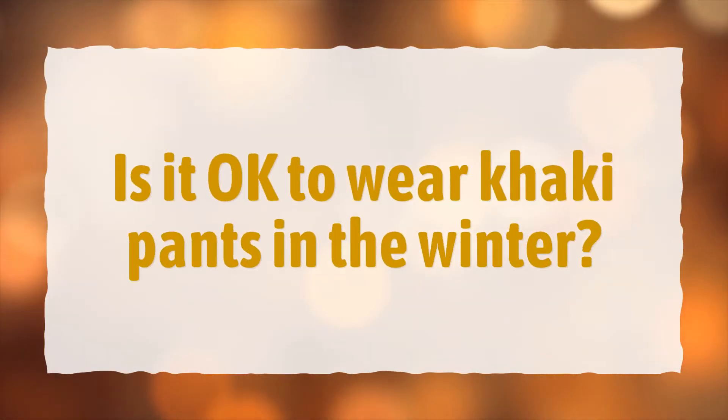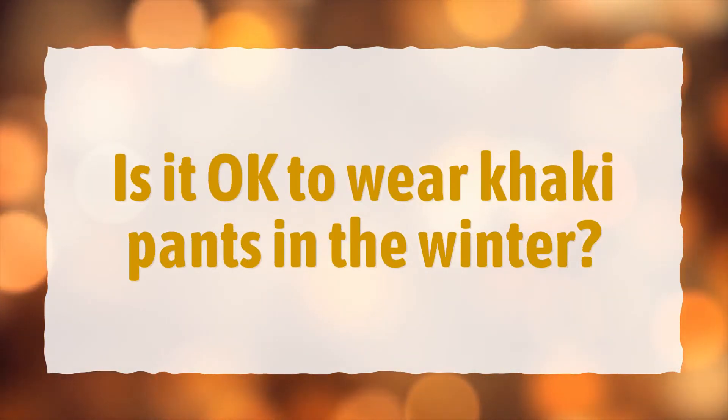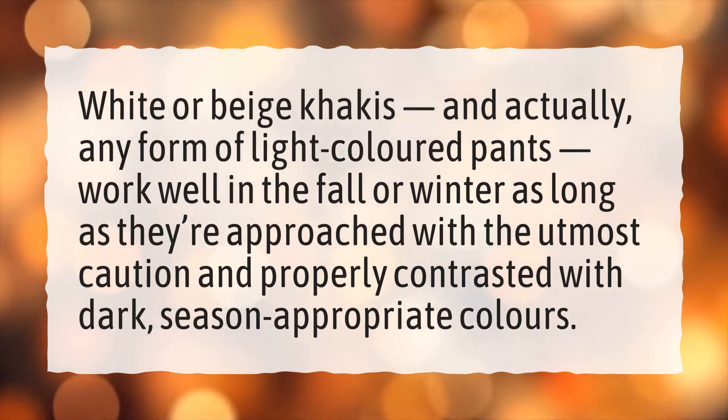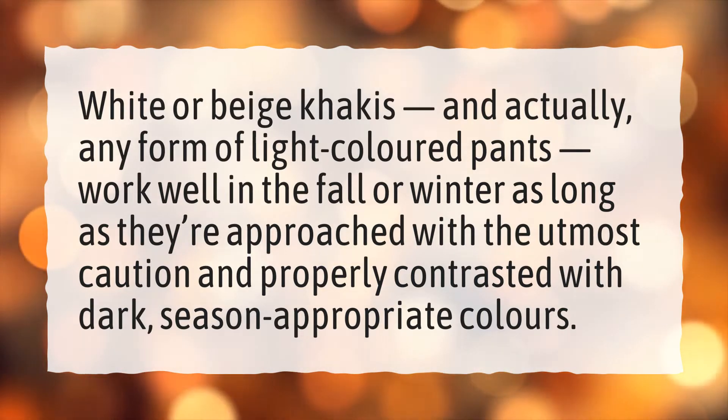Is it okay to wear khaki pants in the winter? White or beige khakis, and actually any form of light-colored pants, work well in the fall or winter as long as they're approached with the utmost caution and properly contrasted with dark, season-appropriate colors.